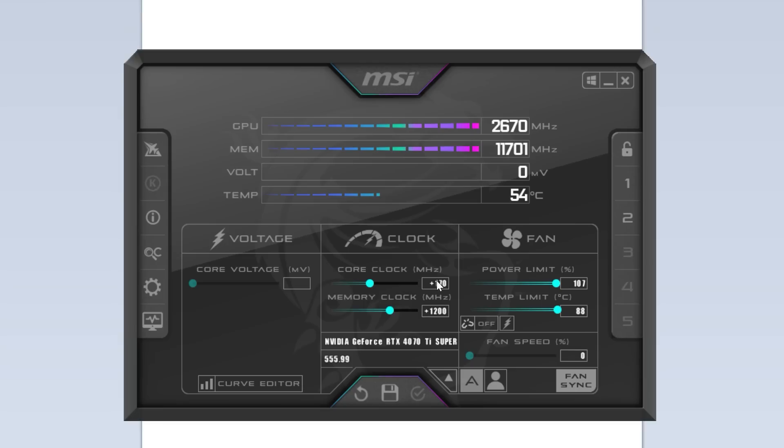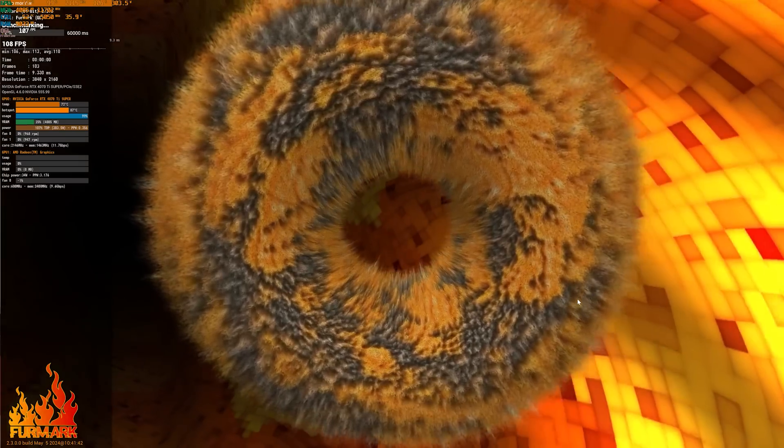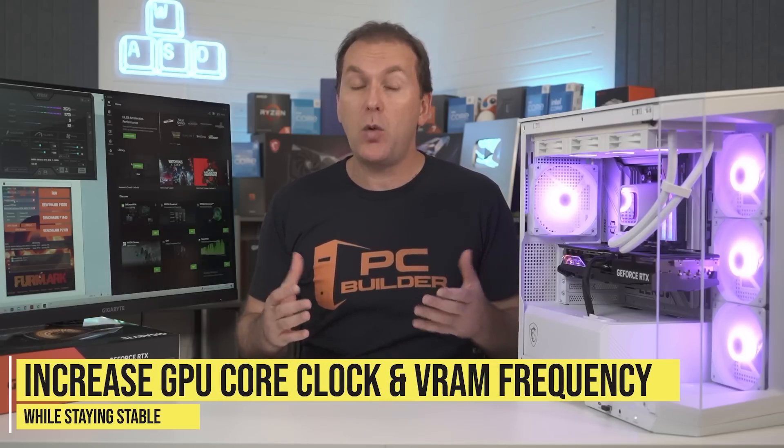Previously, when you wanted to overclock an NVIDIA GPU, you'd need to download MSI Afterburner to adjust the GPU core clock, the memory clock, and the power. And while running a benchmark like Heaven or FurMark, you'd start by adjusting the core clock in 10 to 20 MHz increments until the benchmark crashed. Then you'd dial it back just a little until you got it stable. You'd then repeat the same process with the VRAM clock in 25 to 50 MHz increments, looking for artifacting on the screen or just a benchmark crash. You'd also need to keep an eye on GPU thermals.